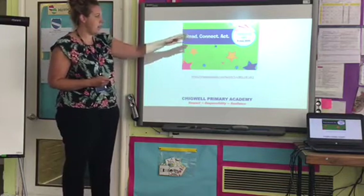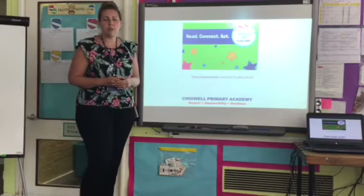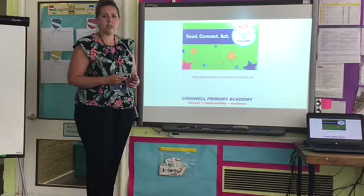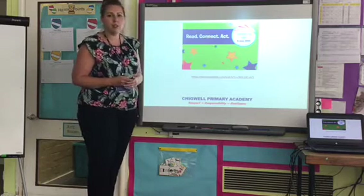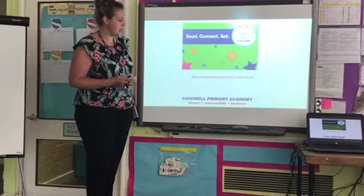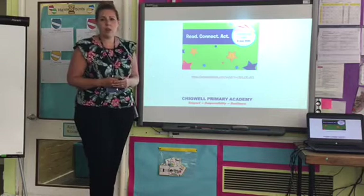Read, connect and act. Lots of reading helps us develop empathy skills. Then we're able to connect with the characters, and then we can act in real life and put those things that we've learned through reading and our books into practice.